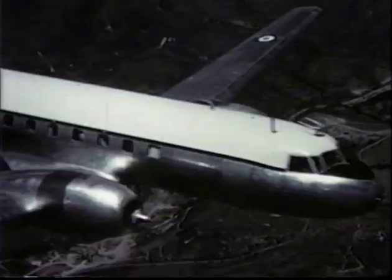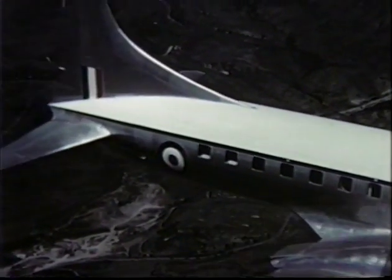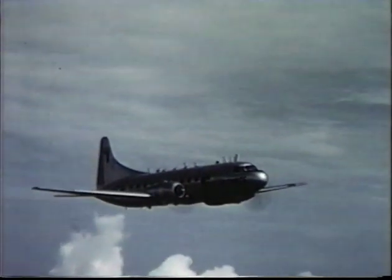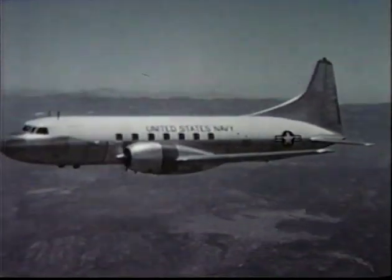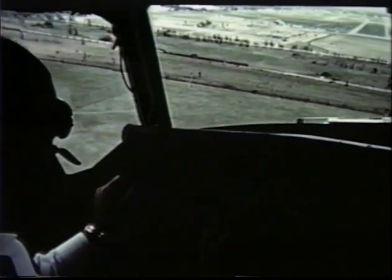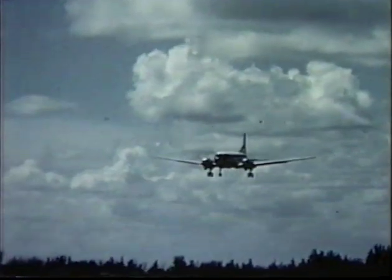They are flying all types of missions for the United States military services and Allied Air Commands. They play an important role in the defense of our country, carrying supplies, performing training missions, and transporting military personnel to far-flung air bases. Smooth, safe and dependable — whatever their task, wherever they fly.